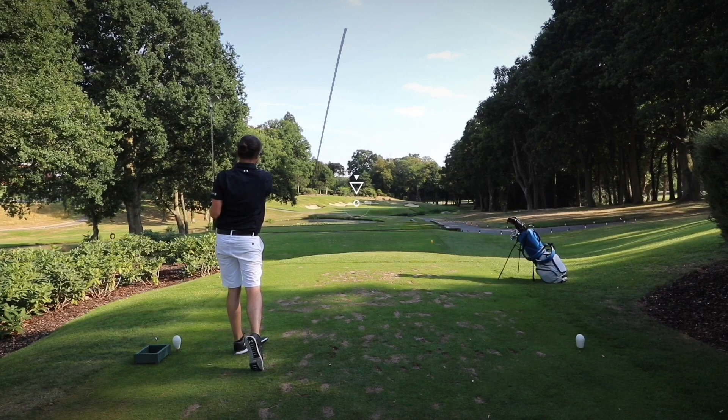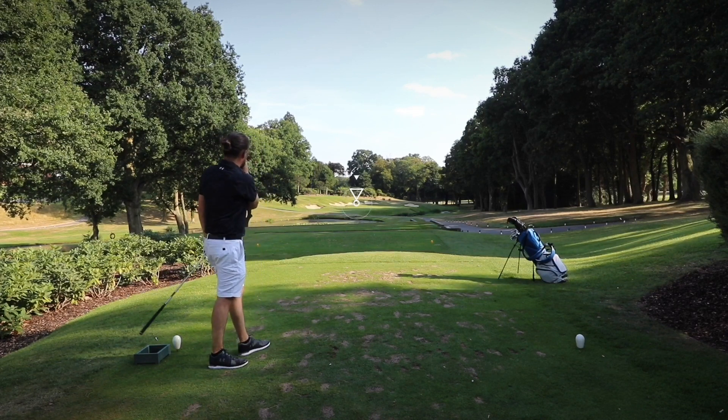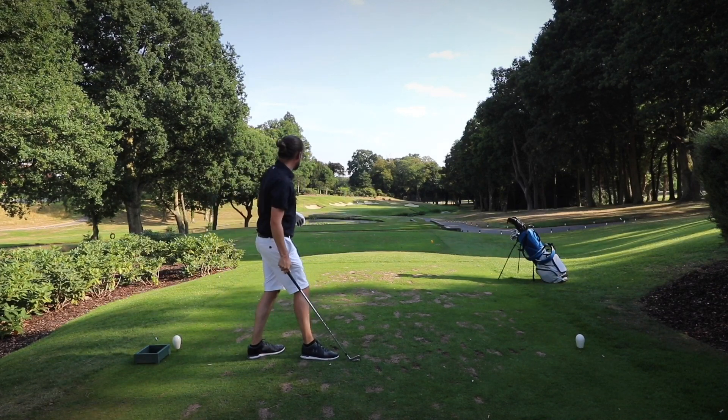Just left of the pin — no, that is trouble. I'm up on the slope just left of the green. As I said, I don't think I'll be getting that one up and down.